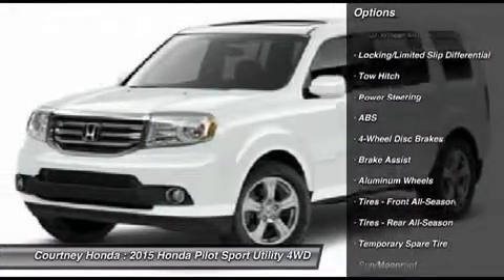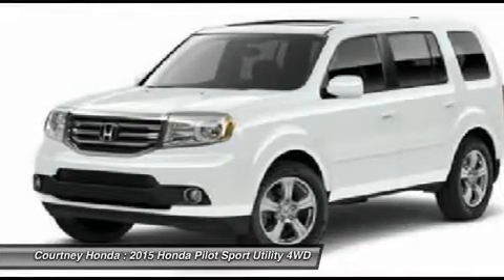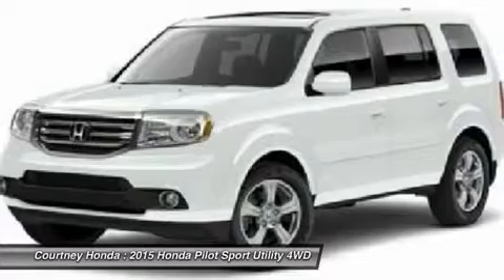Tow hitch. Power lift gate. Steering wheel audio controls. Anti-lock braking system. Power steering. Adjustable steering wheel.